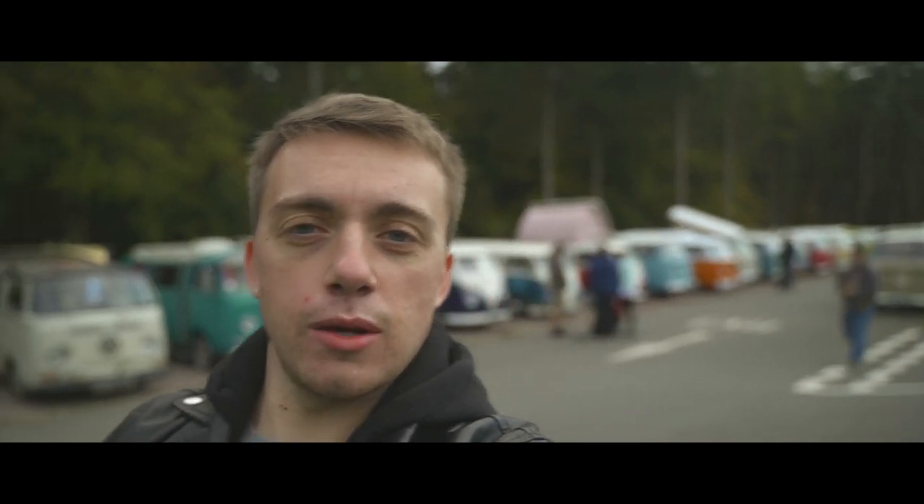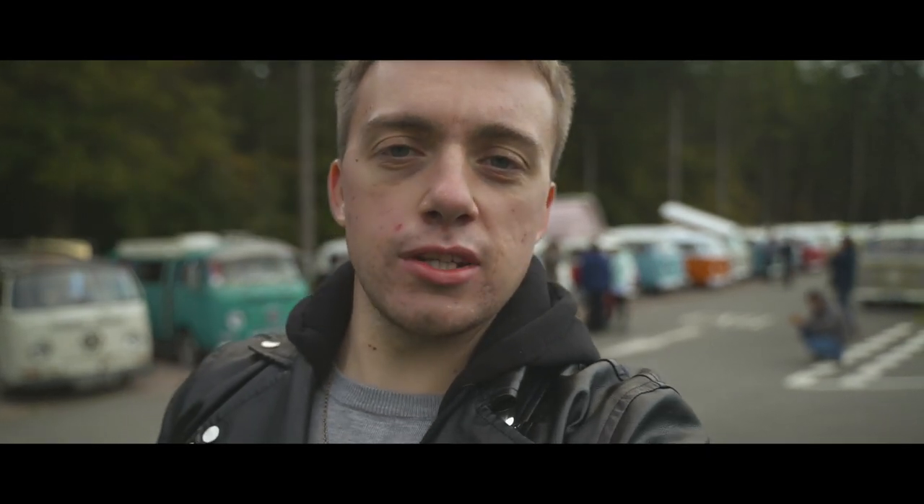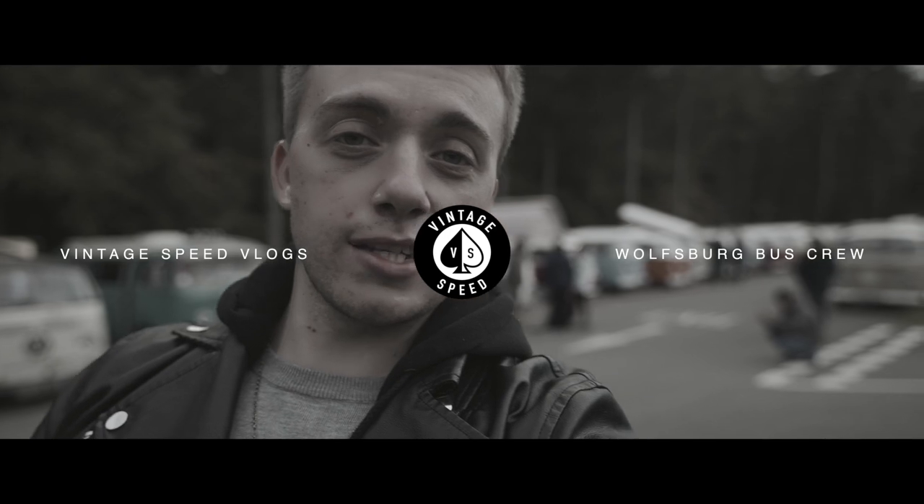What's up there Vintage Speed fans! We're here today in Wendover Wood with the Wolfsburg Bus Crew in the UK. We're going to be checking out some builds. People who have Vintage Speed products are going to be asked what they think, so stay tuned.